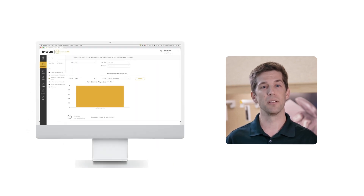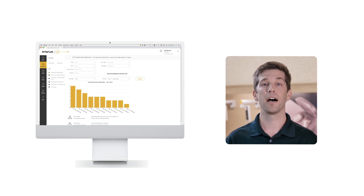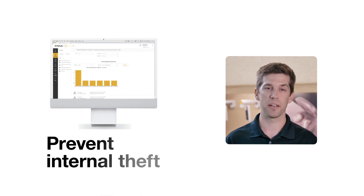Within VIEW Live Access, you'll see a full audit trail of data to know who accessed what and when, to help monitor and prevent internal theft.